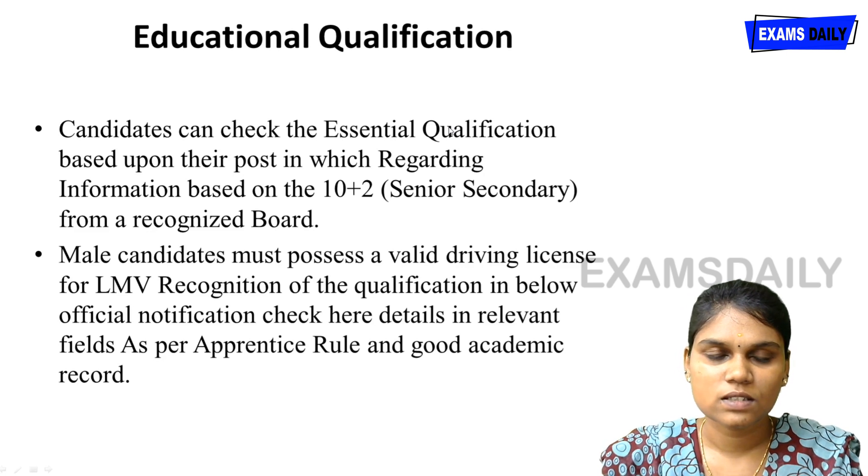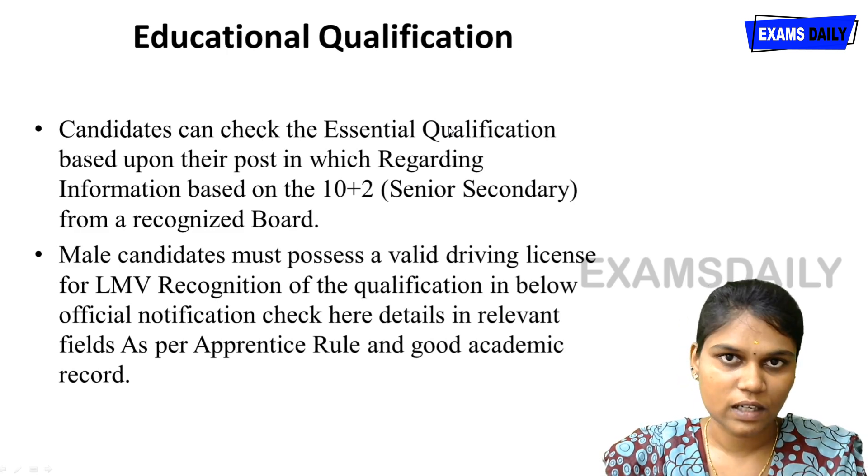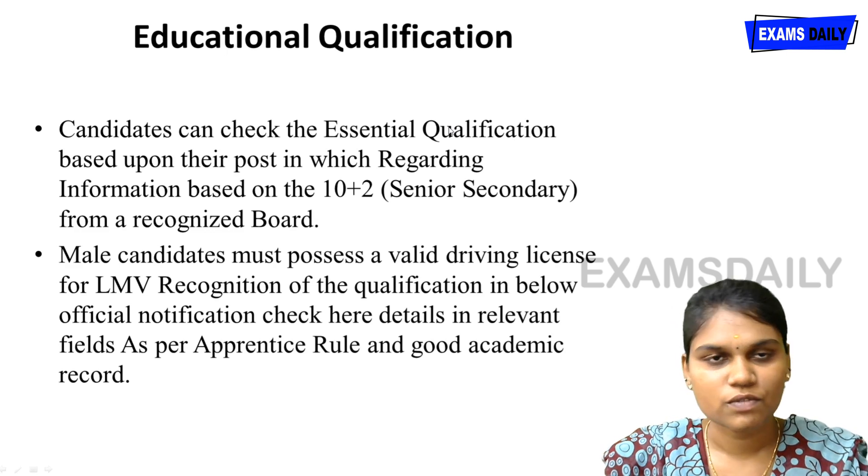10+2 senior secondary candidates are eligible for this examination. There is a relaxation available for certain candidates — you can go through the main notification for full details.